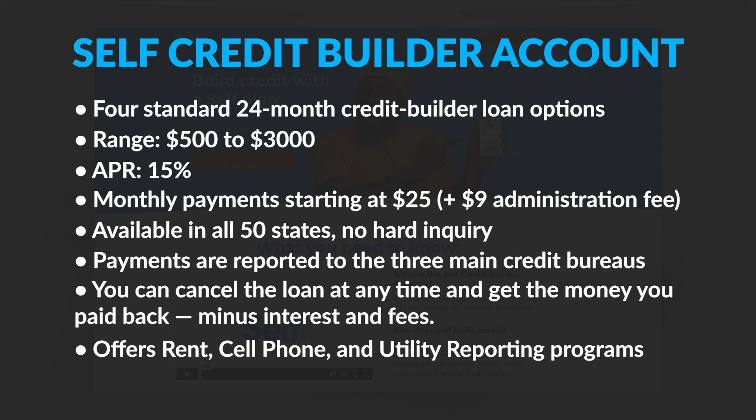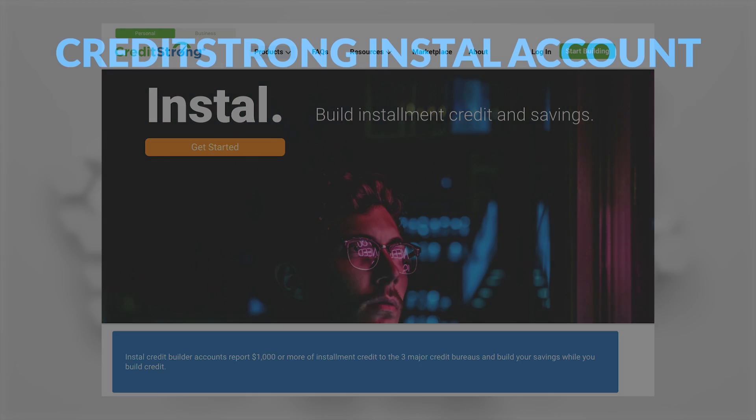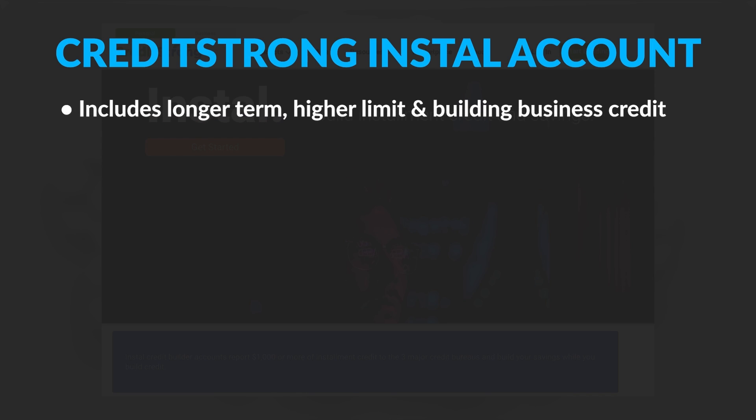While Self isn't the cheapest option, they do offer additional credit building products like rent, cell phone, and utility reporting programs. Credit Strong offers a variety of credit builder loans, including longer term, higher limit, and even options for building business credit.